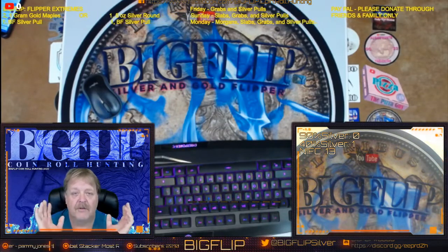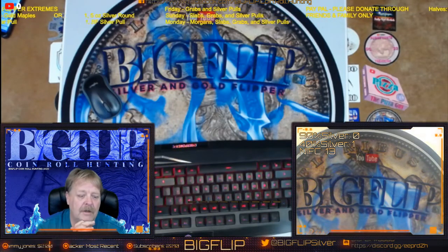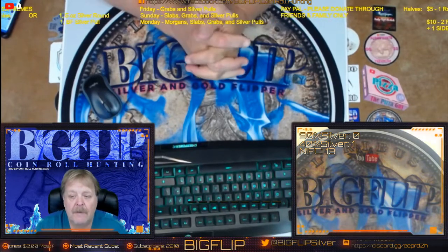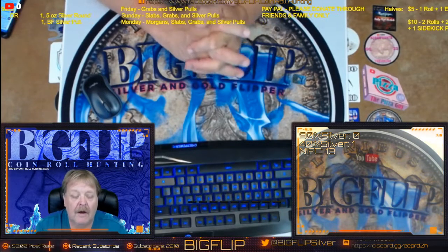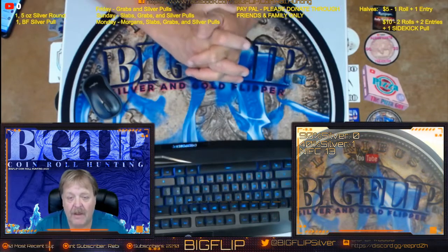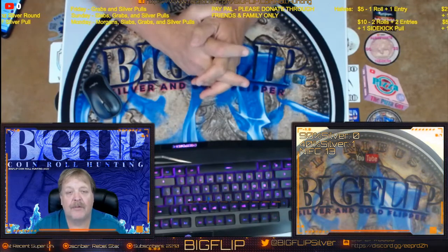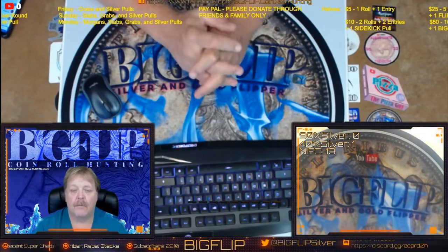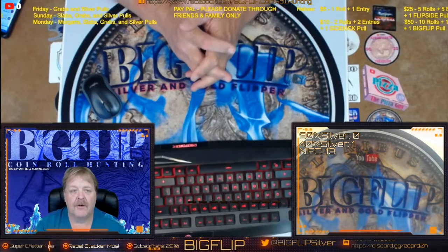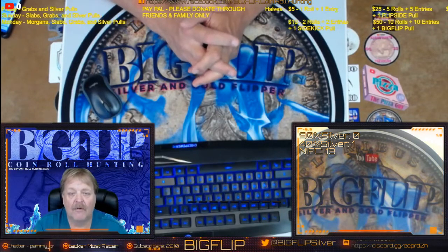We do have all brand new silver that has come in — a big huge load of silver came in for the silver pulls. So the silver pulls, you get two 40 percenters right off the bat, 10 rolls hunted for you, and then you also get the possibility of catching a marked ender — that would be three 40 percenters. And if you have three 40 percenters, you can upgrade to a 90 percenter. So even before we start the hunt, you're already into it for a 90 percenter, and then you end up with a Big Flip silver pull.